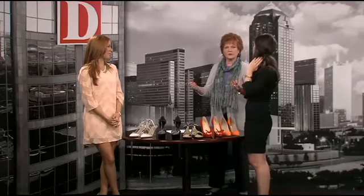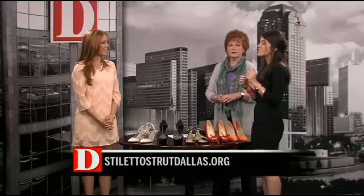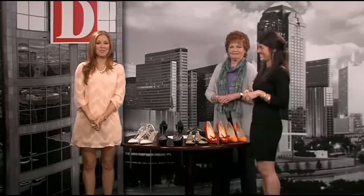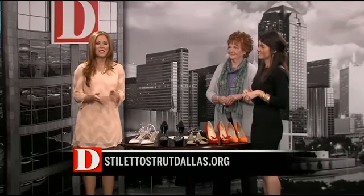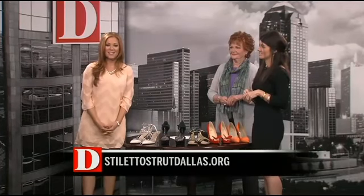How do they raise money? Tickets can be purchased — the event is next Thursday and you can go to www.familyplace.org to purchase tickets at all different price levels. They're also introducing something new this year called the Loafer Lounge, so get on to familyplace.org to find out how to get your men involved. The Stiletto Strut is happening on April 25th, next Thursday, at Neiman Marcus Downtown from 6:30 to 8:30. You can also find out more by going to stilettostrutdallas.org.